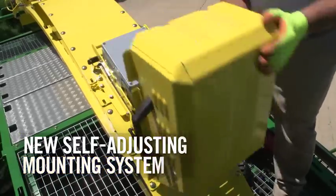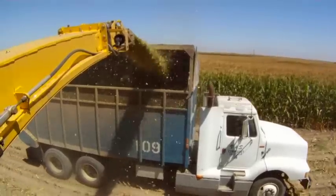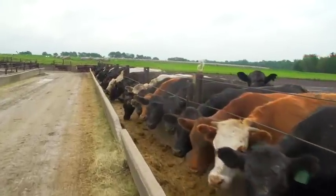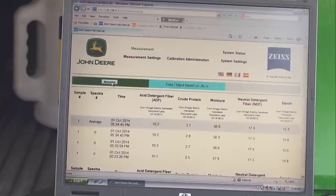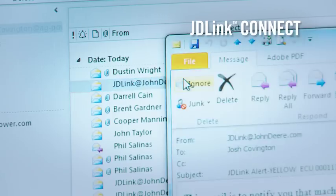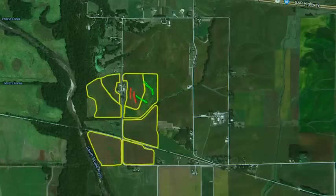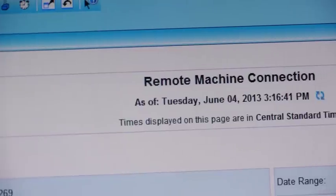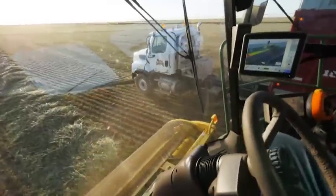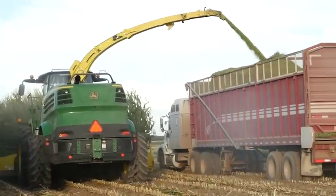And with the new self-adjusting mounting system, it is easier than ever to set the sensor at the correct depth in the crop stream for accurate analysis and increased wear life. Besides top quality forage, you have another valuable asset, and that's your harvest information. JDLink Connect allows the operator to wirelessly send the documentation data from the machine to the operations center, where it can be analyzed on the fly and shared with your trusted advisors. It also allows you to remotely monitor the machine's performance and key functions. With your permission, your John Deere dealer can also access your machine and provide valuable insights to help improve machine uptime and performance.